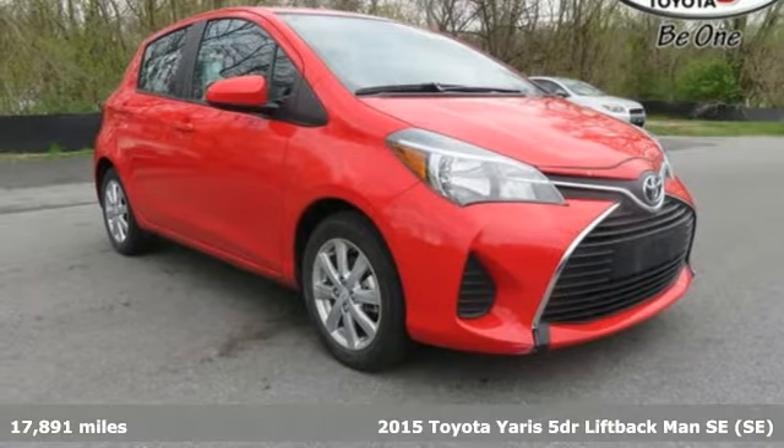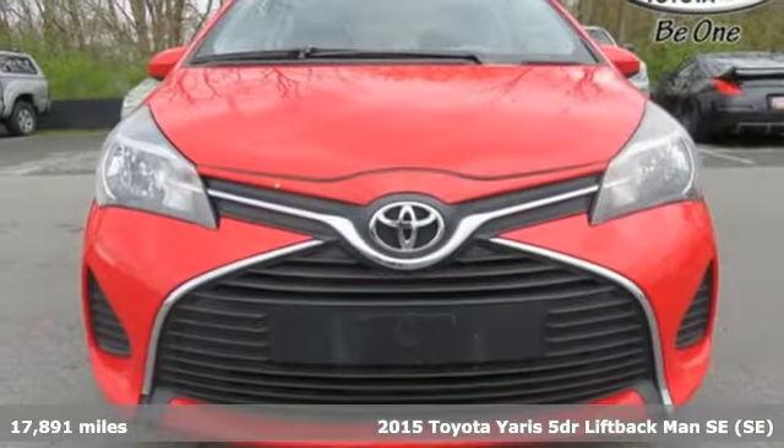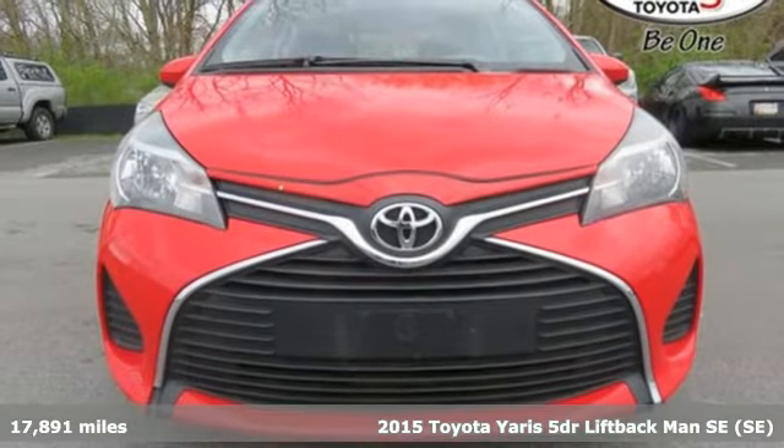It's a 2015 Toyota Yaris. Explore the world for less with this fuel-efficient hatchback.